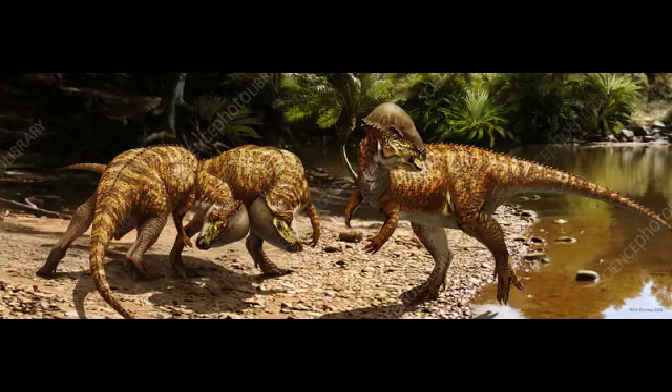It was named by David C. Evans, Ryan K. Schott, Derek W. Larson, Caleb M. Brown, and Michael J. Ryan in the year 2013.